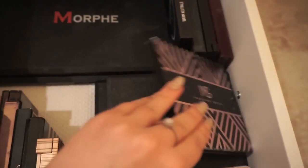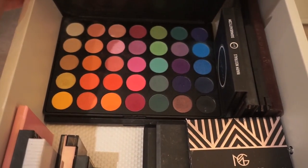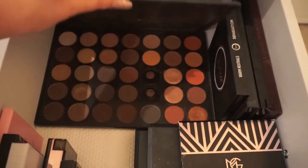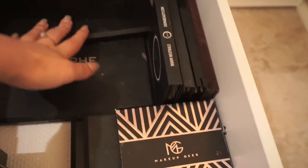If you guys haven't tried any Morphe products, you need to get on it — they are amazing. That's also where I get a lot of my brushes. You should seriously check them out; I think the majority of their palettes are like $25. They have some really fun bright colored ones and more neutral ones — you will not regret it, I promise.